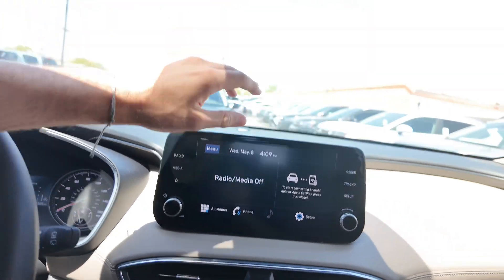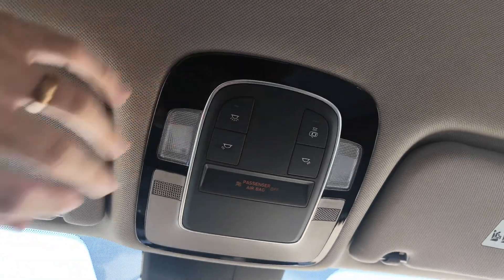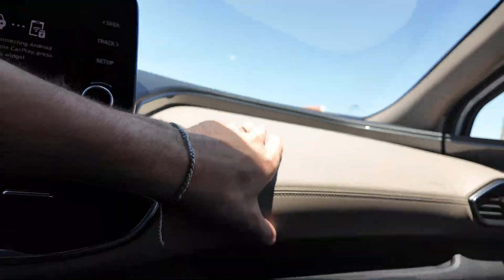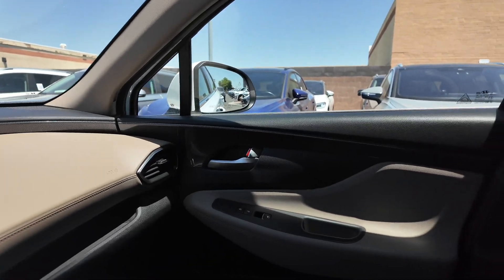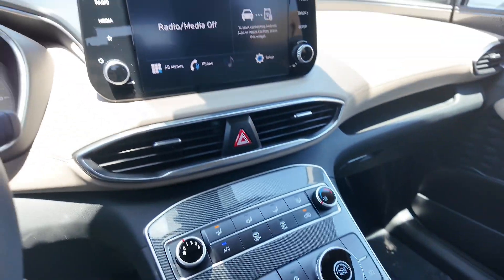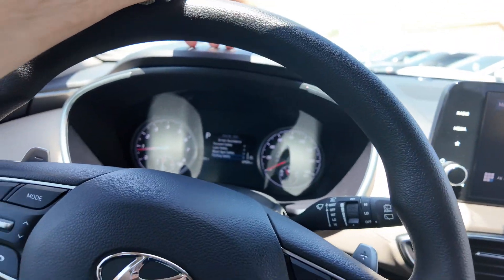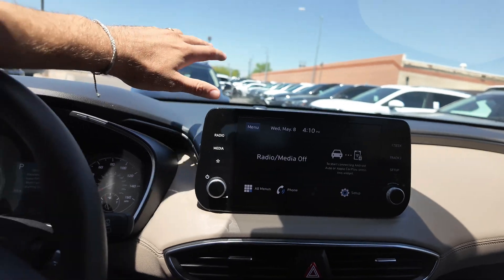The infotainment system has Apple CarPlay and Android Auto — you'll need a USB cord to connect. There's also a rear view mirror, and the interior lighting looks nice. It's a really comfortable, solid build overall, and you actually get quite a bit of shade within this vehicle. If you want to learn more, come on down to the Swear Car Company, check it out, take it out for a test drive, and we'll see you guys in the next video. Have a good one!